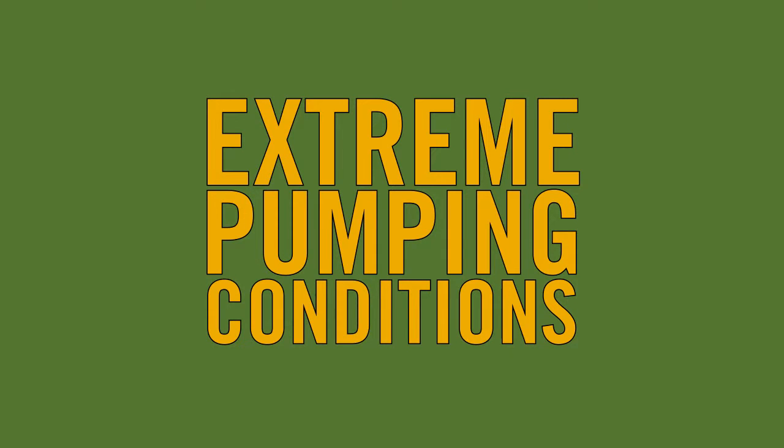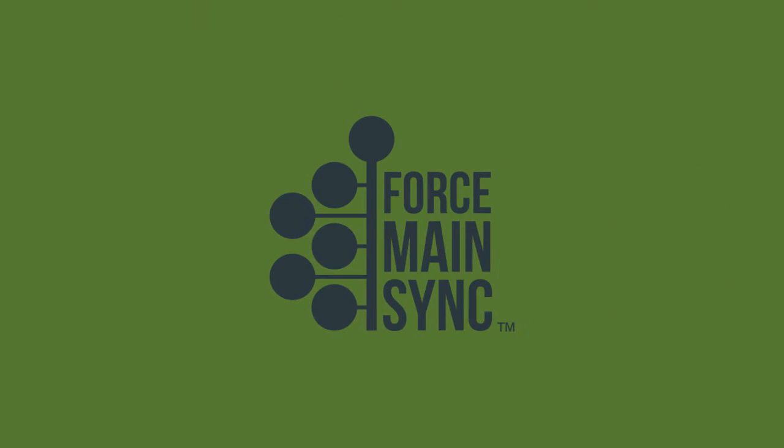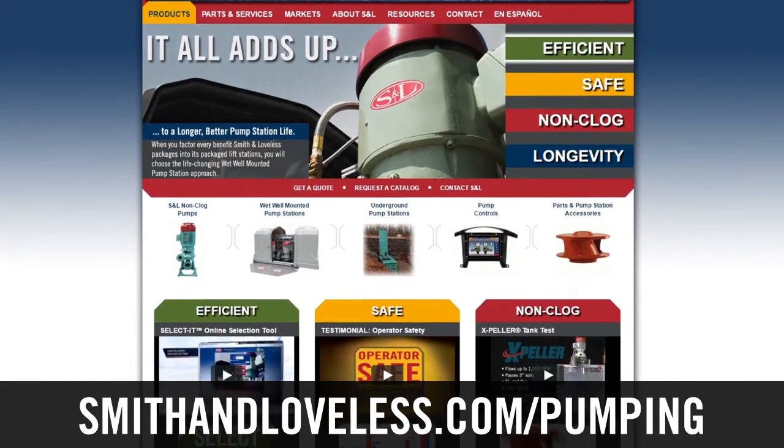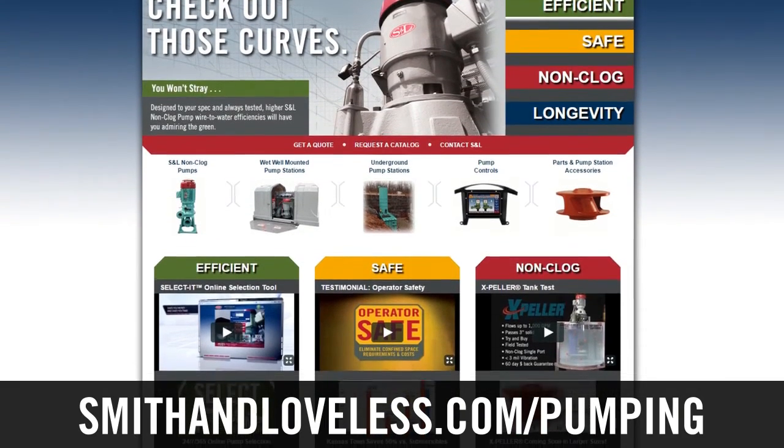Common force mains no longer have to be considered extreme pumping conditions with Force Main Sync. Learn more about how Smith & Lovelace is using its hydraulic and pump control expertise to provide its clients with simple, reliable, and efficient wastewater pumping solutions like Force Main Sync and Everlast Wetwell Mounted Pump Stations. Visit smithandlovelace.com/pumping to learn more.